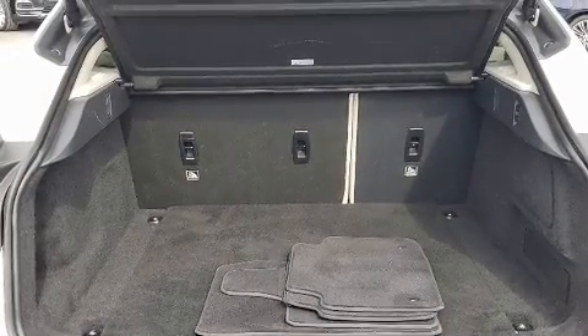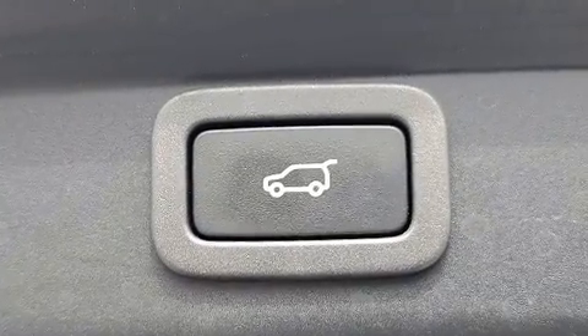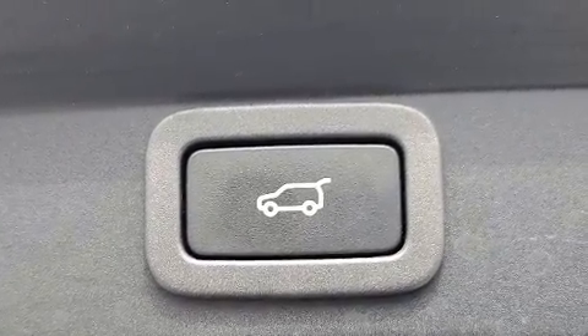Audio features include an AM-FM radio, steering wheel mounted audio controls, and 15 speakers, yielding maximum audio versatility.